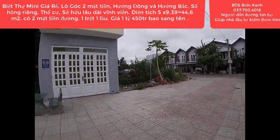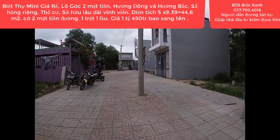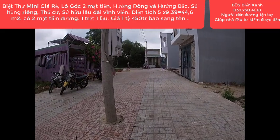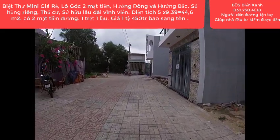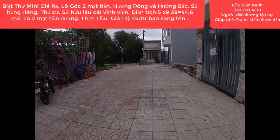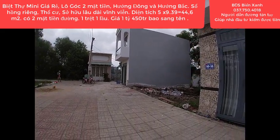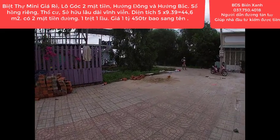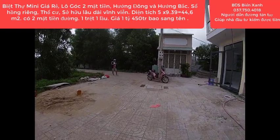Xin chào mừng anh chị và các bạn cùng quý nhà đầu tư cá nhân đến với kênh thông tin bất động sản Biển Xanh, nơi mà quý anh chị có thể trao gửi niềm tin, tìm thấy những sản phẩm bất động sản sạch, giá rẻ, pháp lý rõ ràng để đầu tư sinh lời, thay đổi cuộc sống cũng như để an cư lập nghiệp. Gặp lại quý anh chị trong video này, Biển Xanh cảm thấy rất vui. Kính chúc anh chị nhiều sức khỏe, thành công và luôn luôn gặp nhiều may mắn trong cuộc sống.